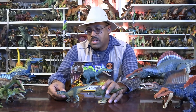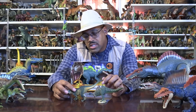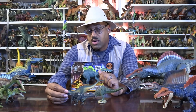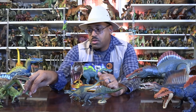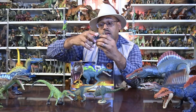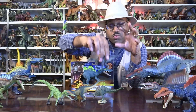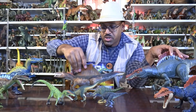Here we have Suchomimus, the Nigerian cousin from Safari. This is from the same time period. We have Irritator from Brazil, the well-known Baryonyx from England — that's a Collect A figure. And of course, here's the bruiser, Spinosaurus itself.